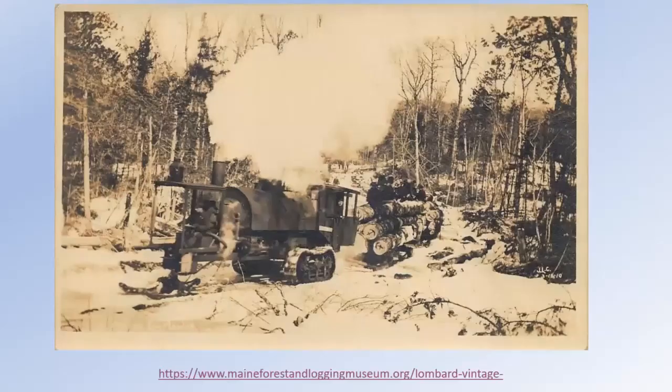Tom Horman pointed this site out to me — there's a really great website from the Maine Forest and Logging Museum. They have a lot of resources including photos, plans, and everything from Lombards, and a couple of videos.